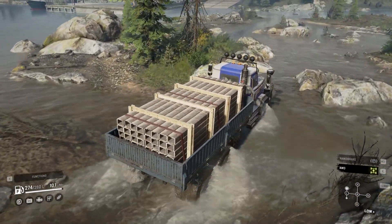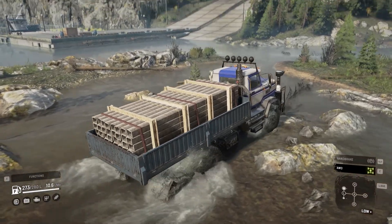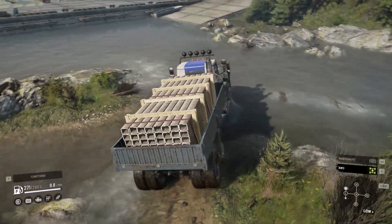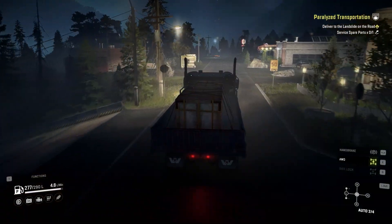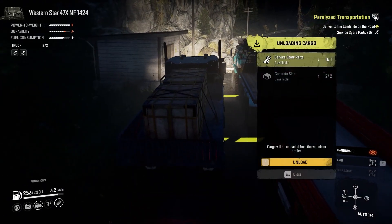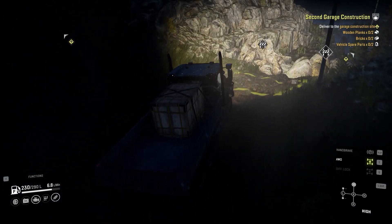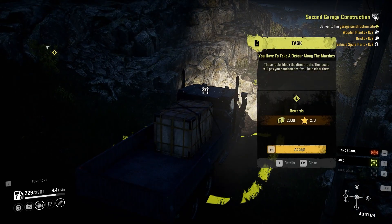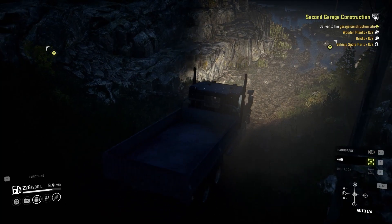At this point, you can basically complete all the contracts in Duncan Bay. For going to the next map, North Peak National Park, you first need to complete a contract — it's very simple: two concrete slabs and one service spare parts. After you deliver the concrete slabs, do yourself a favor: instead of one service spare parts, put two on your truck and head to that gateway. Why? Because one of the first things you'll do in the next map is go for the second garage, and on the way, the road to the garage is blocked. You need one service spare parts to clear it out — and now you already have it. You just saved 20 minutes of your life.